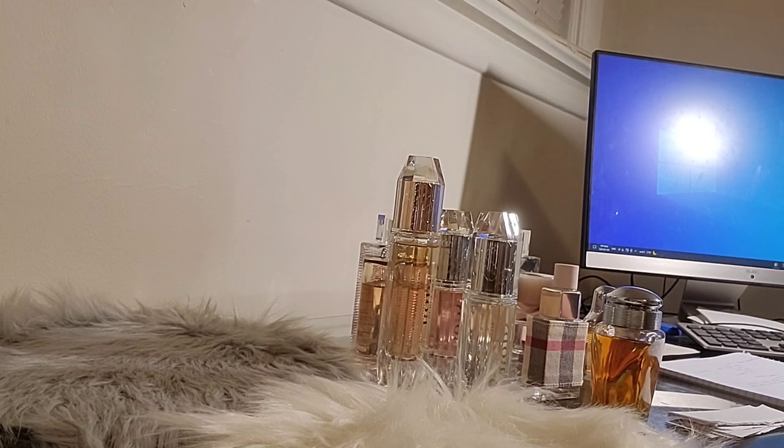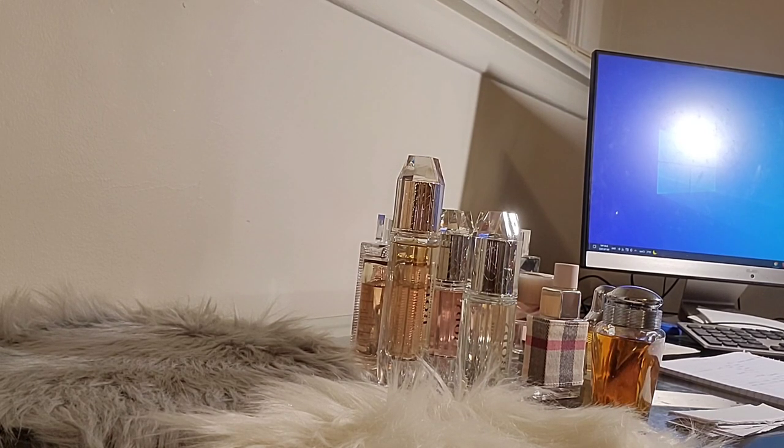Good evening, welcome back. If you're new here, my name is Lean and welcome to my channel, For the Love of Scents. If you like fragrances or perfumes, please consider subscribing, as my channel is all about perfumes and fragrances. Don't forget to hit the notification bell for future videos. Today I'm going to show you my Burberry collection.